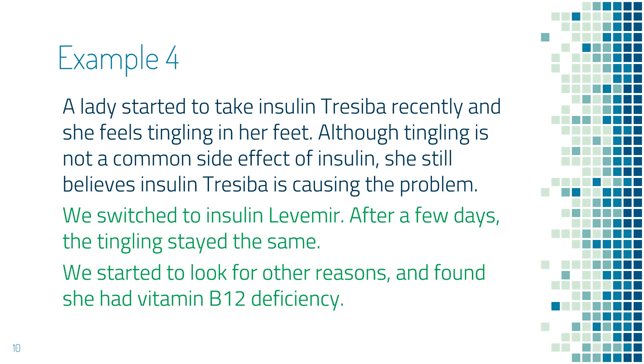The next example is a lady who started to take insulin Traceeba recently, and she felt tingling in her feet. By reviewing the common side effects of insulin, you notice that tingling is not a common side effect. However, she still felt strongly that insulin Traceeba was the problem. So we switched to a different type of insulin, insulin Levemir, but the tingling continued after a few days. We did some additional investigation, and it turned out that she had a low vitamin B12 level, and her tingling disappeared after she started to take vitamin B12.